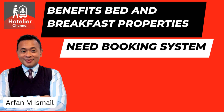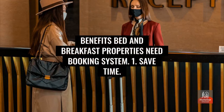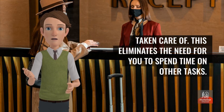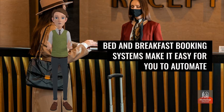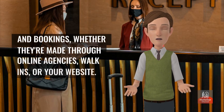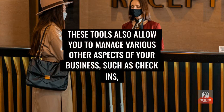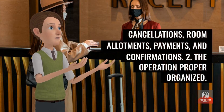Benefit 1: Save time. You can free up time and focus on your guests by having all of your tasks automatically synced and taken care of. Bed and breakfast booking systems make it easy for you to automate the tedious tasks associated with reservations and bookings, whether they're made through online agencies, walk-ins, or your website. These tools also allow you to manage various other aspects of your business such as check-ins, cancellations, room allotments, payments, and confirmations.